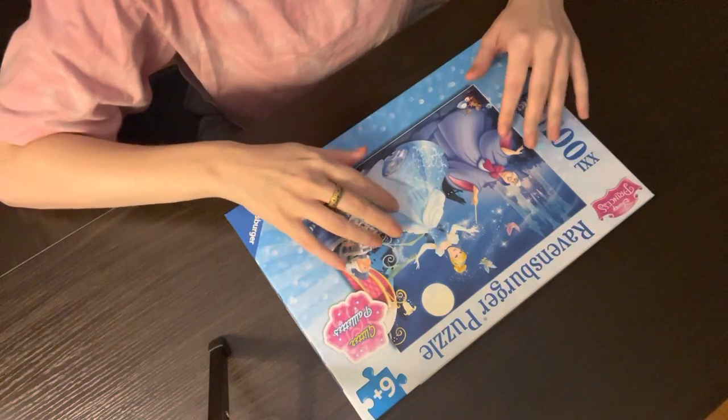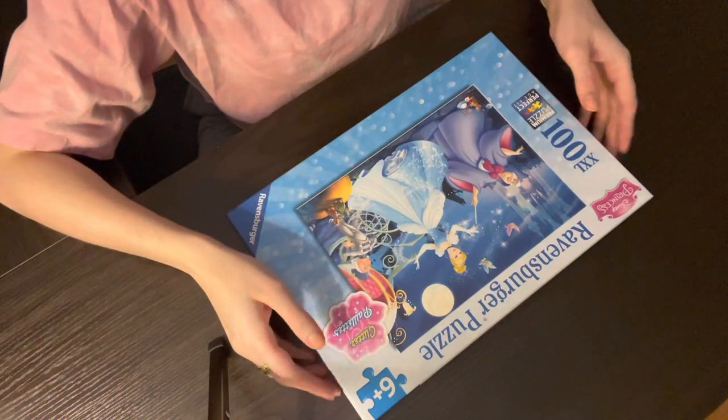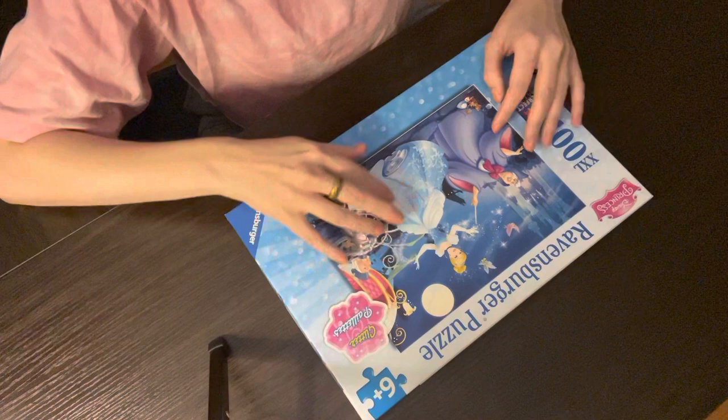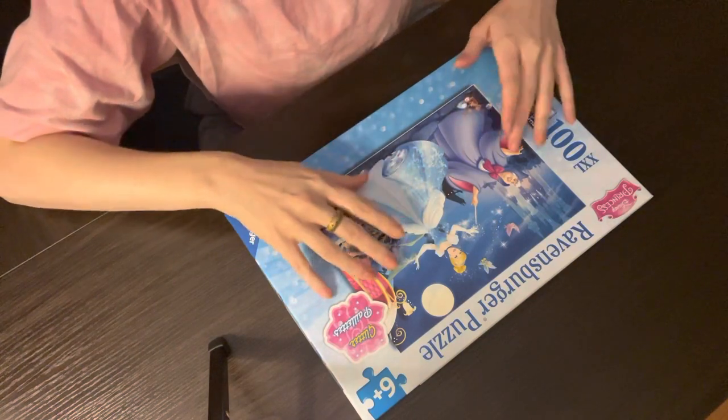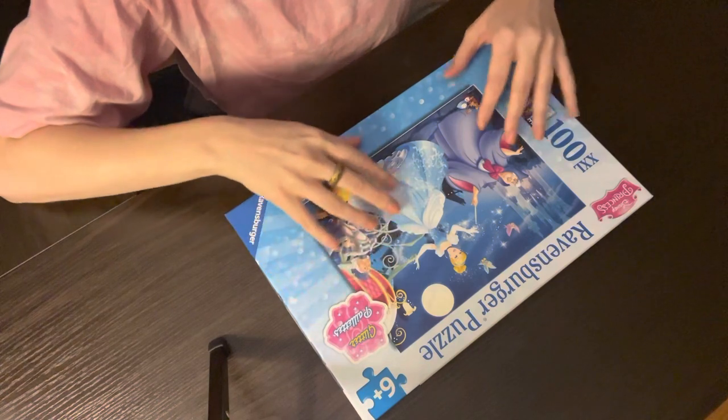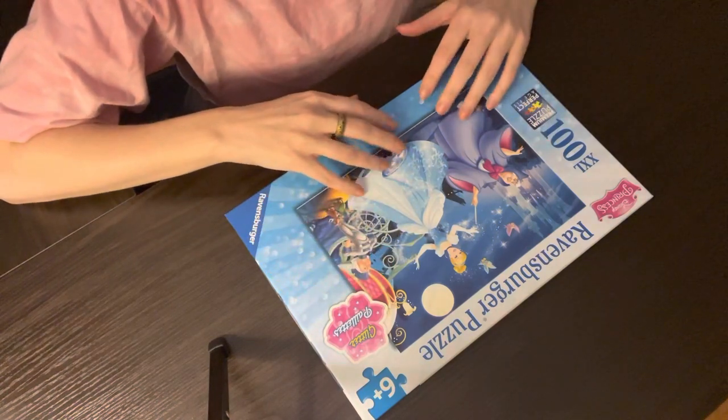Good evening. Thank you for being here tonight. Today I've got a puzzle for the maze, and I thought it would be fun if we did it together.